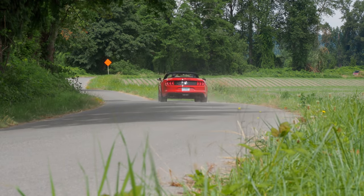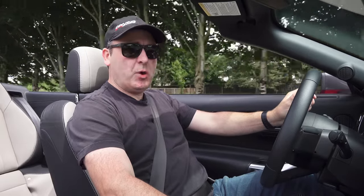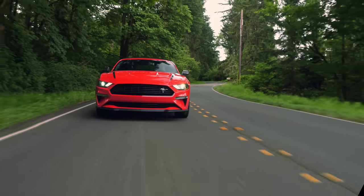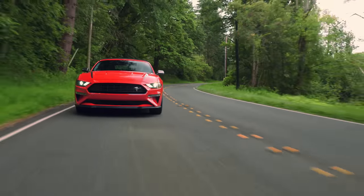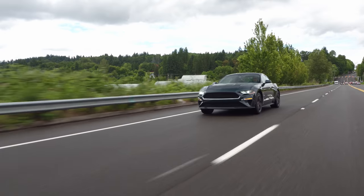If you think this Mustang doesn't sound like a proper high-performance Mustang, well, that's because the motor is out of a Focus RS. Is this blasphemy? We review the 2.3-liter high-performance convertible to see if it's a worthy replacement for the Mustang GT.